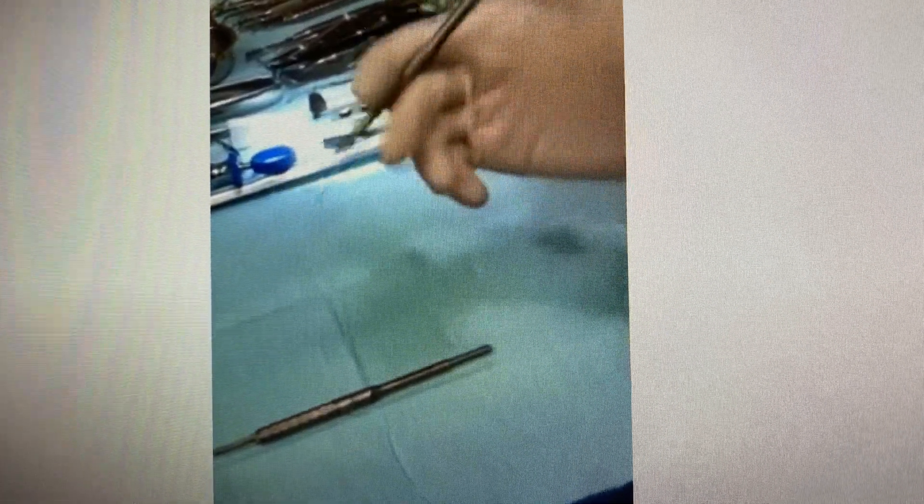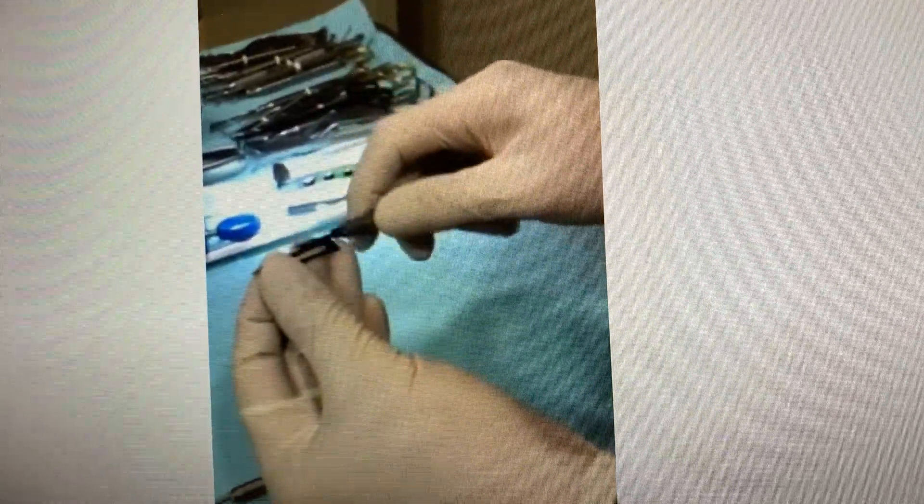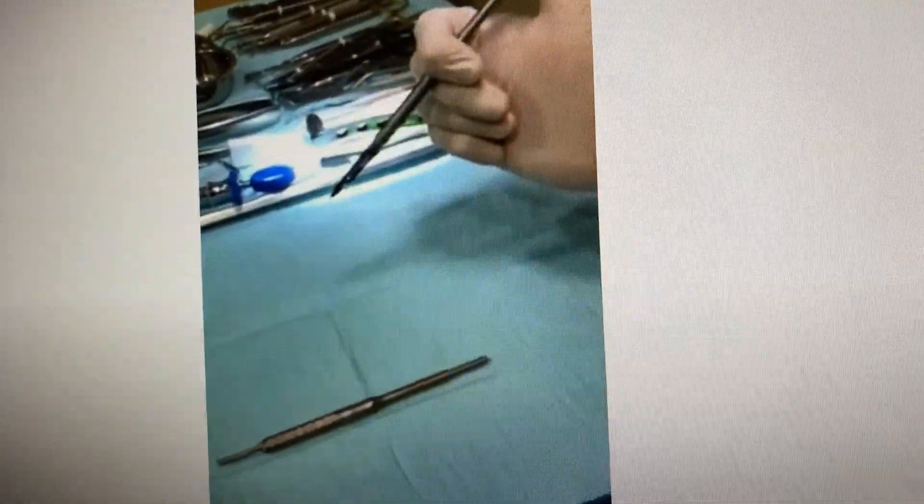At the end of the procedure, you simply do this — it ejects it right out. Let me show you one more time. So the scalpel blade is installed conventionally, you do your procedure, plain and simple. Boom.